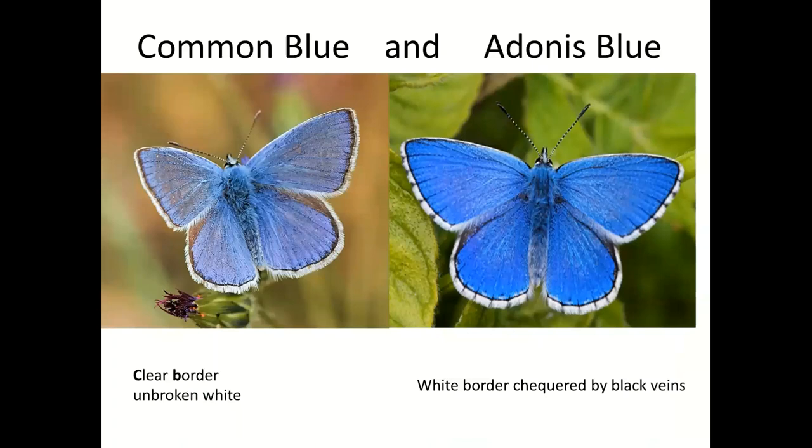Occasionally people tell us they see an Adonis blue in their garden, which is incredibly unlikely because it's restricted to areas where horseshoe vetch grows in incredibly short turf. You might have a garden with horseshoe vetch in very short, poor-soil turf, in which case you might see an Adonis blue. Our refrain about the wing edges: look at the clear border on the common blue and the broken border with black veins extending through on the Adonis.